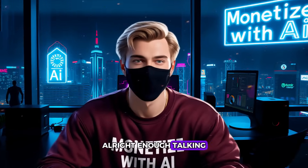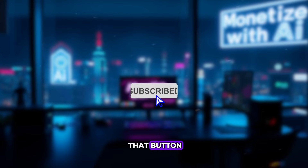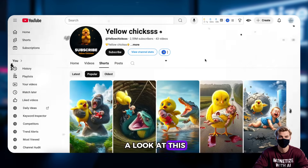Alright, enough talking. If you haven't subscribed yet, go ahead and smash that button now. Let's dive in. First up, let's take a look at this amazing channel.